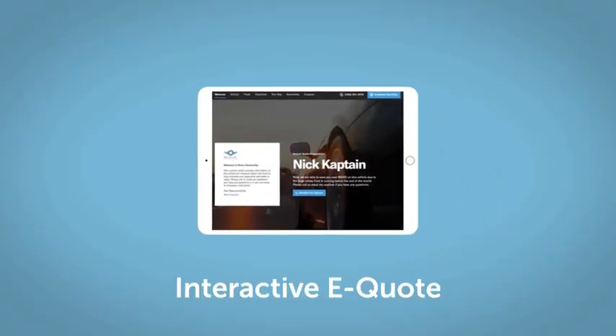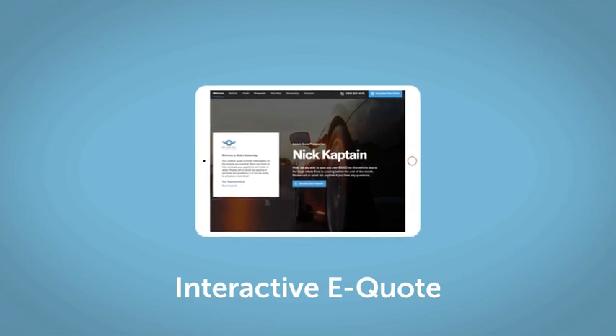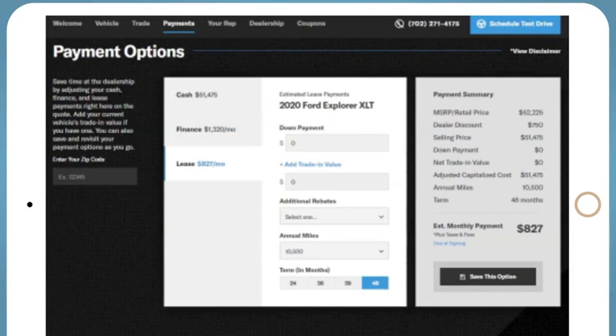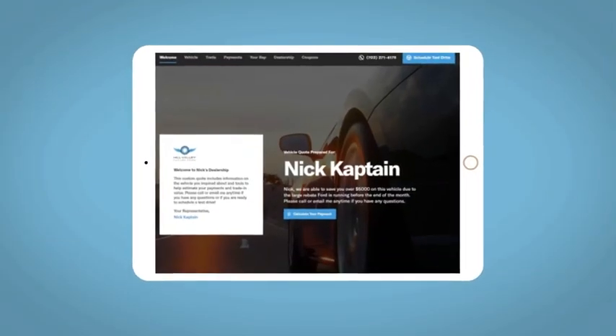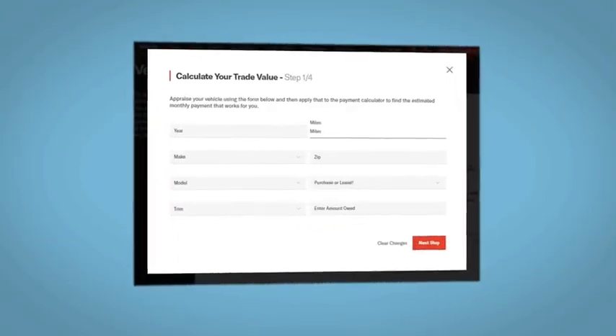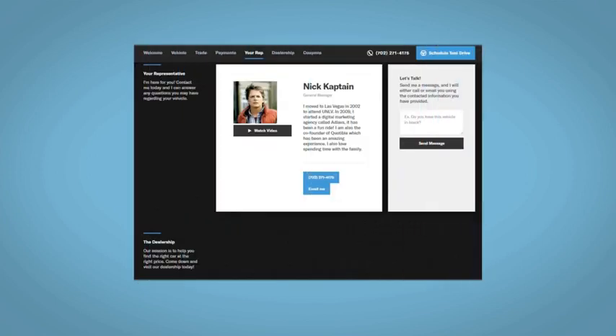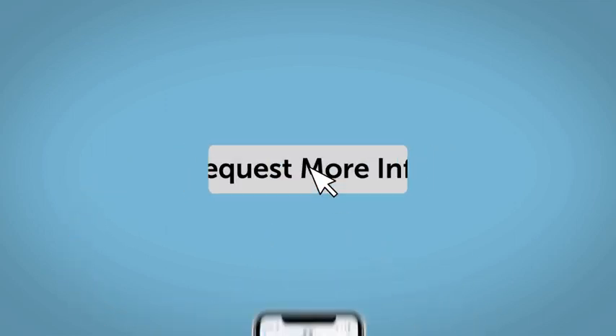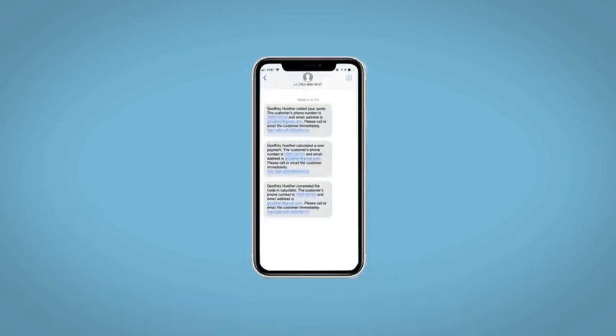If you like this vehicle, we'd be happy to send you a personalized interactive e-quote that allows you to quickly and easily calculate the cash, finance, and lease options available to you. All incentives and rebates will be right at your fingertips, along with the ability to value your trade and learn about your potential salesperson. Fill out the Request More Info form and we will text and email your very own personalized e-quote today.